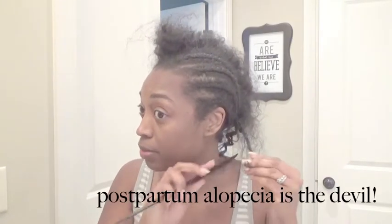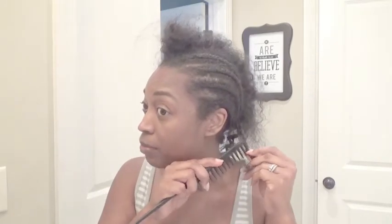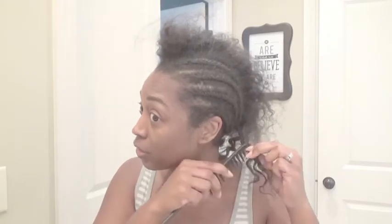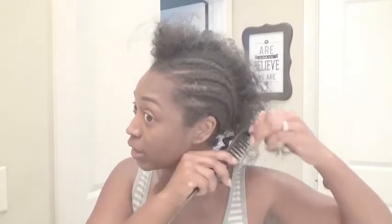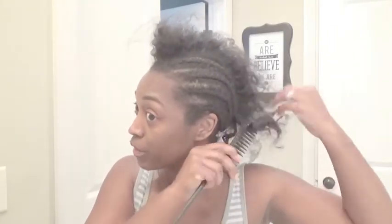I know for a fact this top part and front has grown so much. My hair had broken off in the front from just having a baby — it's called postpartum alopecia, and it happens to a lot of women after they have a baby. Our hormones are everywhere during pregnancy, and after the baby, as hormones try to normalize, your hair may start falling out. It's nothing you did to cause it and nothing you can do to prevent it — just mother nature at her finest.